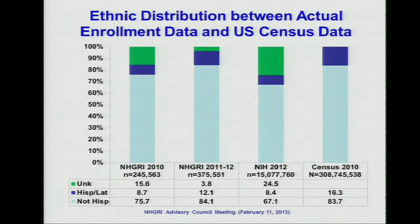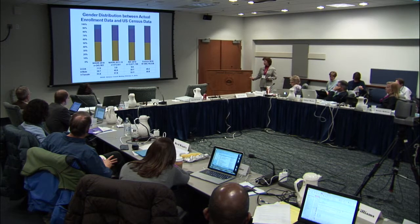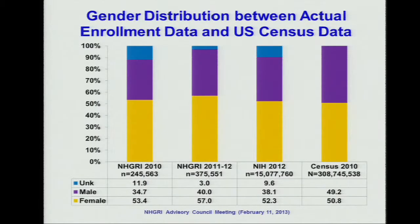For ethnicity comparisons, we have increased the recruitment of Hispanic or Latino participants compared to the previous report and compared to NIH. Because NIH has a lot of unknowns, whether this is a true increase compared to NIH is unclear at this point. The distribution of non-Hispanic and Hispanic participants is also compared with U.S. Census data. For gender, we tend to recruit more female participants in these past two years, and the female participant distribution is higher than the U.S. Census.